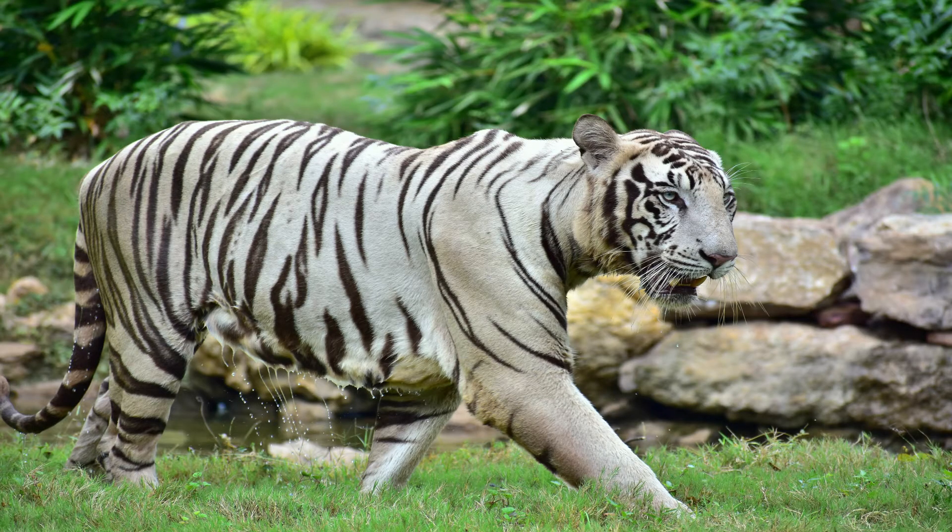The first thing I want to tell you about white tigers is that they are not albinos and they're not a separate species. They are regular Bengal tigers with a recessive gene. This gene must be received from both parents. Instead of orange, they have white fur with black stripes, a pink nose, and blue eyes.